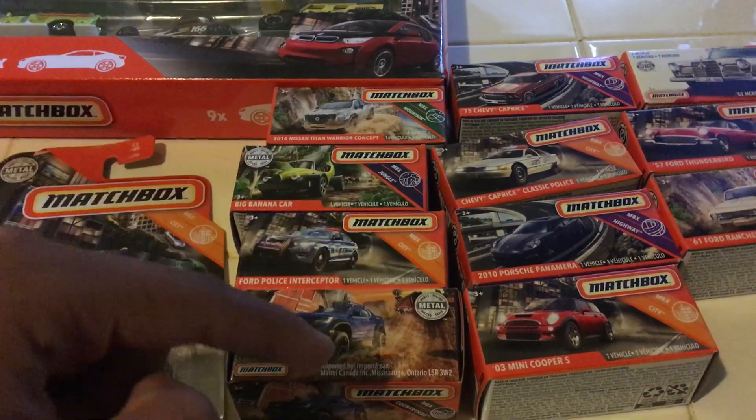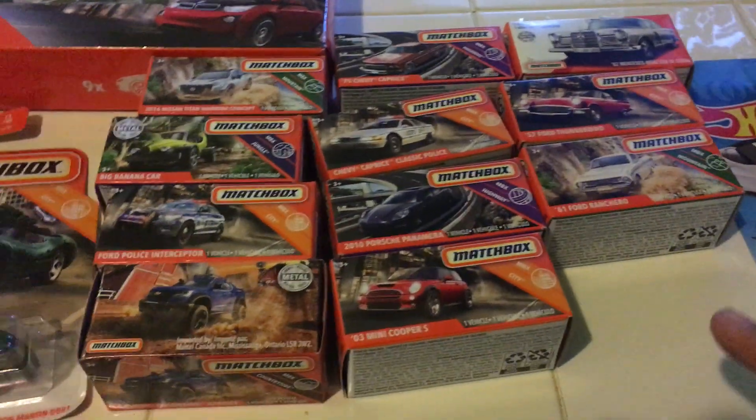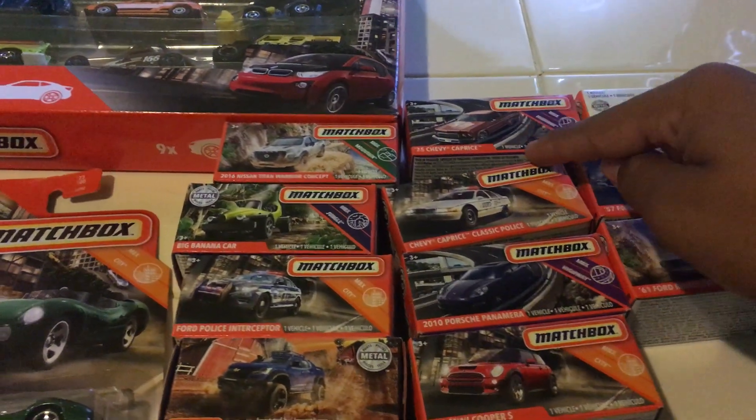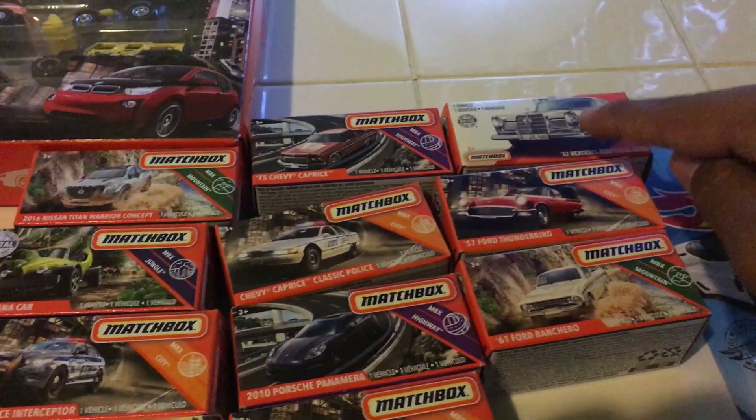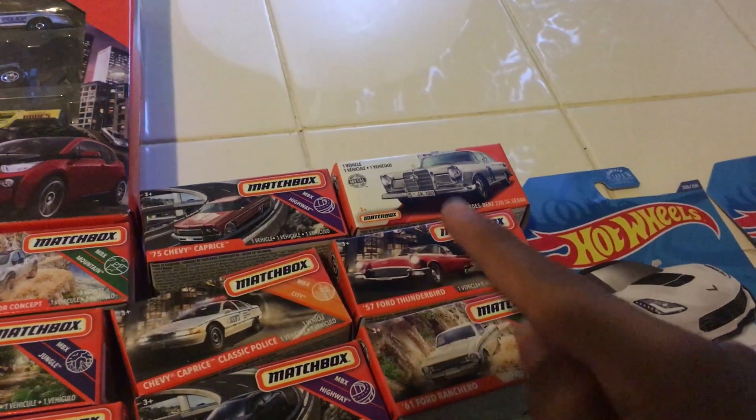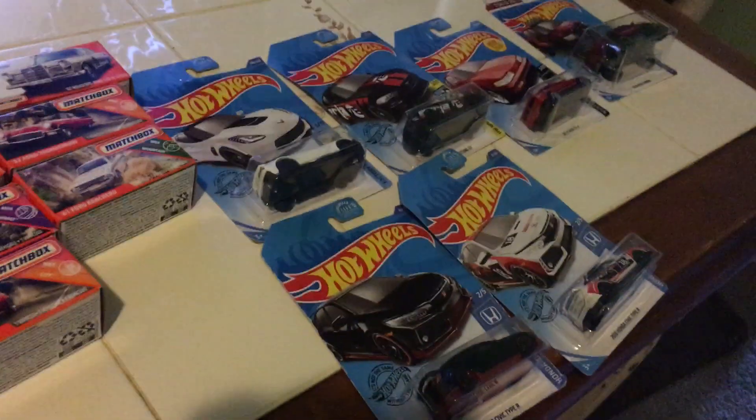Ford Taurus police interceptor and the Colorado Extreme, Mini Cooper S, Porsche Panamera, Chevy Caprice Classic Police, 75 Chevy Caprice, 220 SC 1962, Ford Thunderbird 1957, and the 61 Ford Ranchero. And now here's the Hot Wheels.